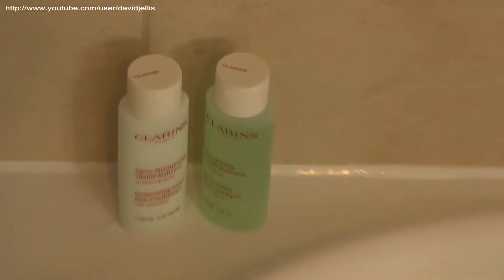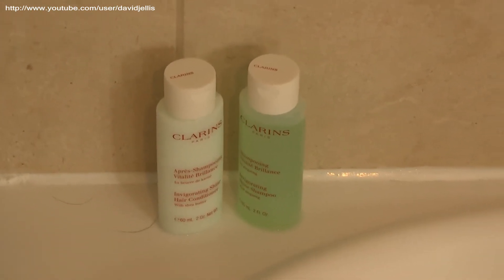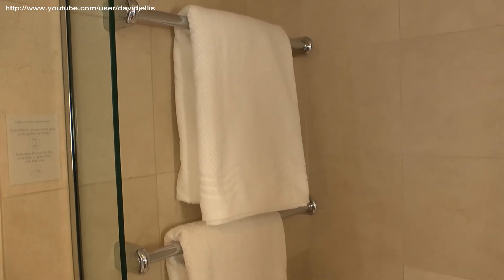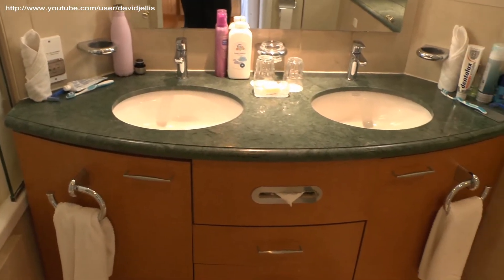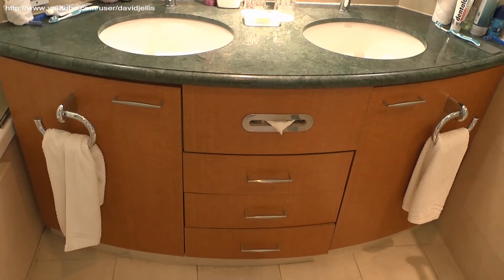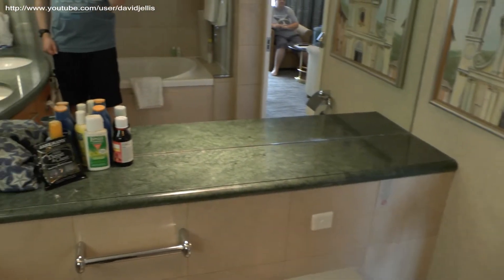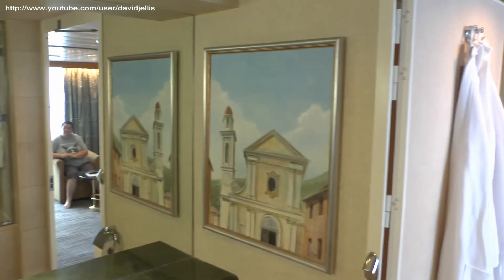Unlike the usual cabin experience, there are some nice Clarins toiletries — shampoo, shower gel, and body lotion. We've also got some very large, comfortable towels, big enough to wrap around you, which is excellent. There's a double sink — a his and hers — with plenty of room to wash and move around, large mirrors, a toilet, and lots of mirrored surfaces throughout.